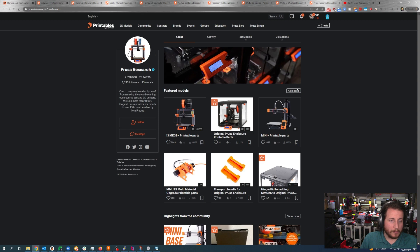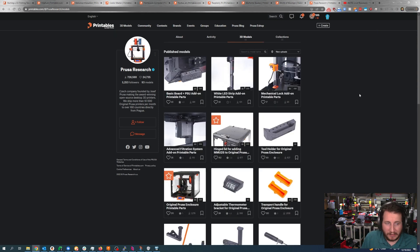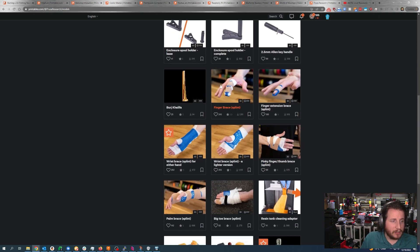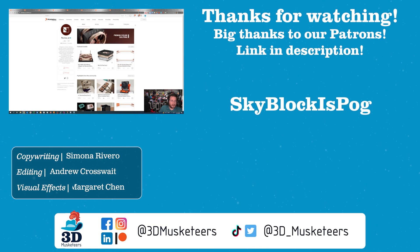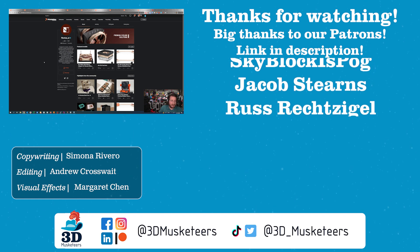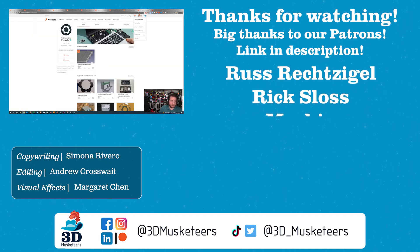All the parts you might need for your Prusa printers are available on their profile too, including upgrades like handles, thermometer brackets for their enclosures, splints, and more. Short video this week, but that's okay — holidays are coming up, so go over to Printables and find something to print. There are some really awesome models out there. Stay safe, don't forget to call your loved ones, and as always, keep making awesome! Oh, and Printables rolled out dark mode — so good!